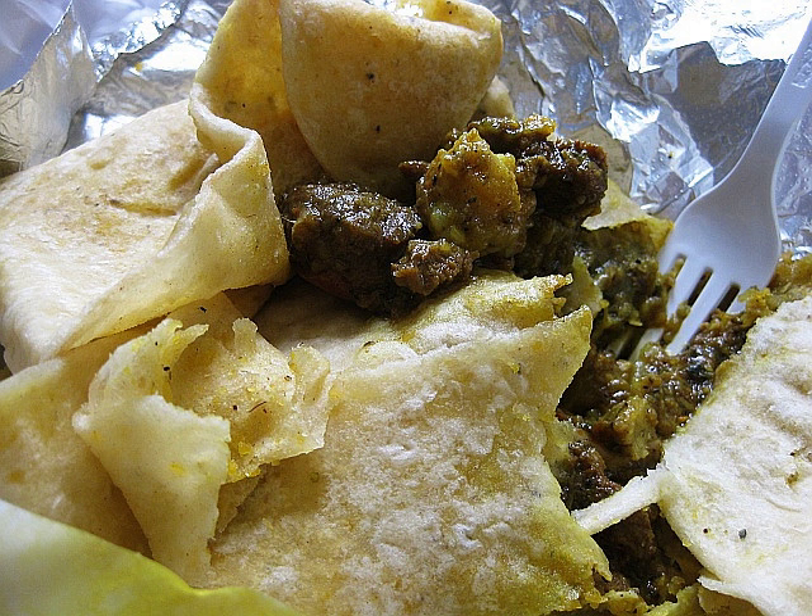In Trinidad and Tobago, various wrapped roti are served, including chicken, conch, goat, beef and shrimp. Vegetables can also be added including potato, pumpkin and spinach, as well as a variety of local condiments, pepper sauce and mango chutney being the most popular.